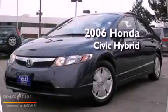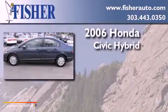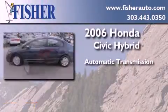This is a 2006 Honda Civic Hybrid. This car has an automatic transmission and a four-cylinder engine.